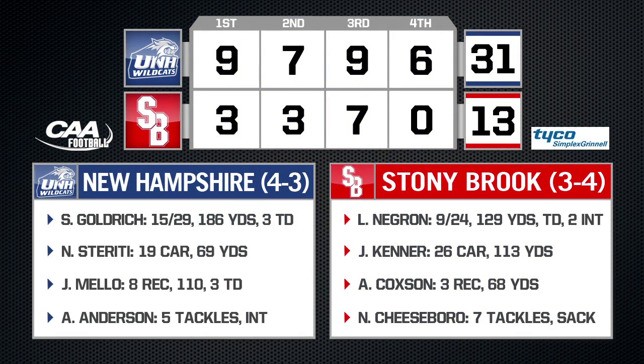Stony Brook would get no closer, as the New Hampshire Wildcats come into Laval Stadium and beat the Seawolves 31-13. Stony Brook falls to 3-4 overall and 1-3 in CAA play. It was a tough day through the air for Negrone, who threw for 129 yards, one touchdown, and two interceptions. The Seawolves will look to bounce back next week on November 2nd when they travel to Maine. Kickoff from Orono is set for 12:30 p.m.